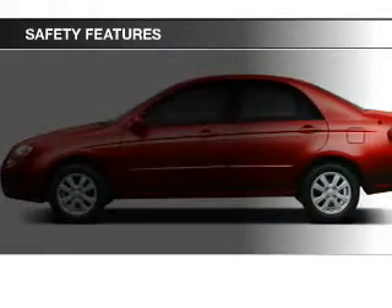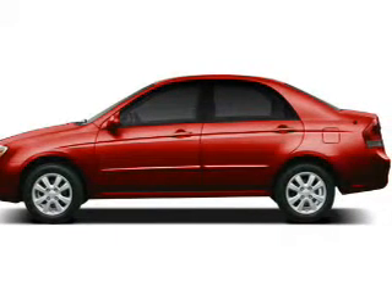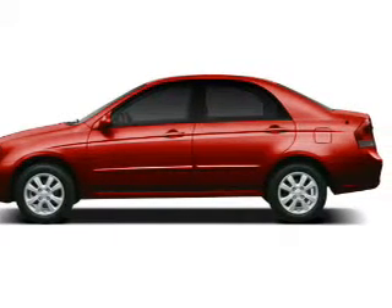Safety was made a priority with these features: curtain head airbags, side airbags, independent suspension, and a passenger airbag.